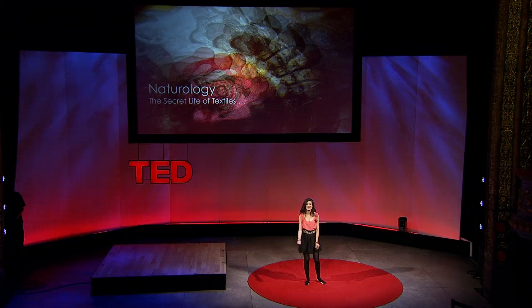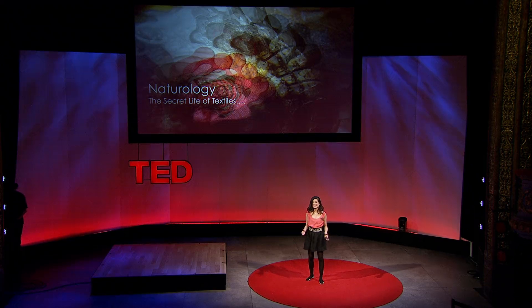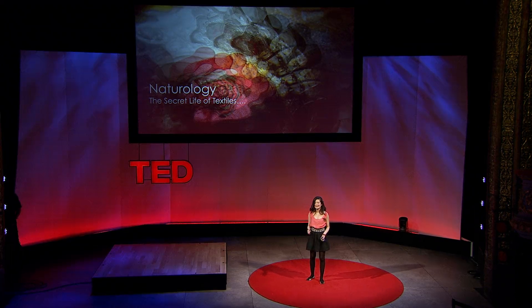Imagine if the clothes you wear are breathing the same way as you are. I'm a textile illusionist. By tricking nature, I've awakened the senses of natural materials and given life to it.